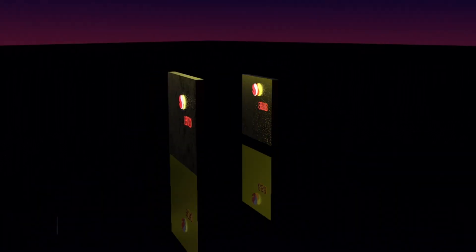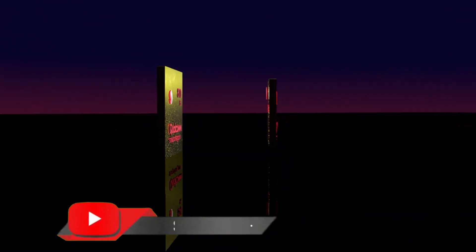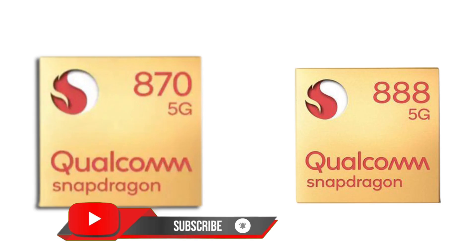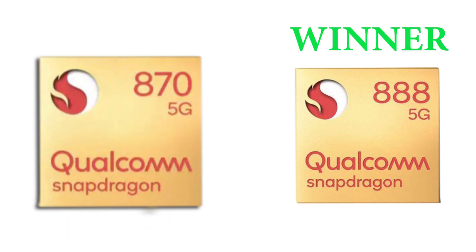If you found this helpful, please subscribe and turn on post notifications for more. As you can see, the Qualcomm Snapdragon 888 is far better than the Snapdragon 870. Other chipset comparisons are also linked below — you should check them out. Thanks for watching and I will see you in my next one.